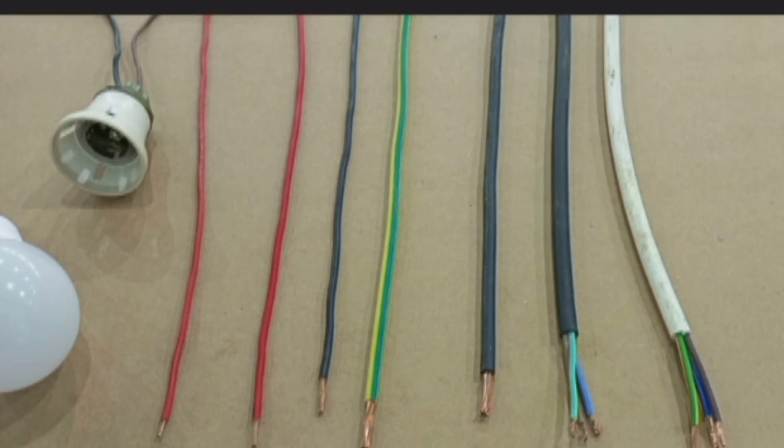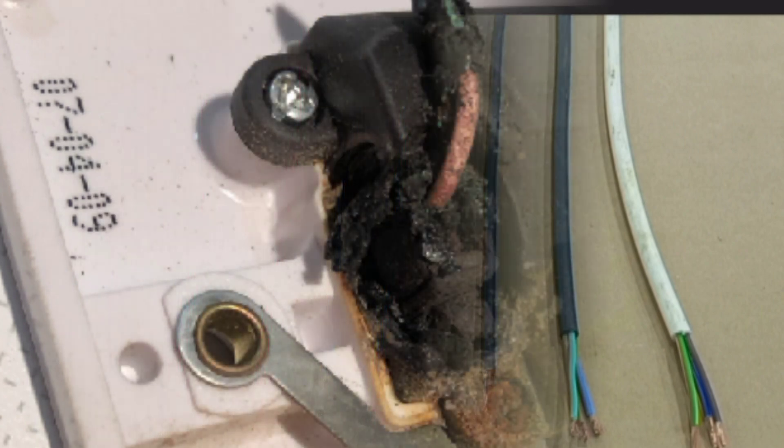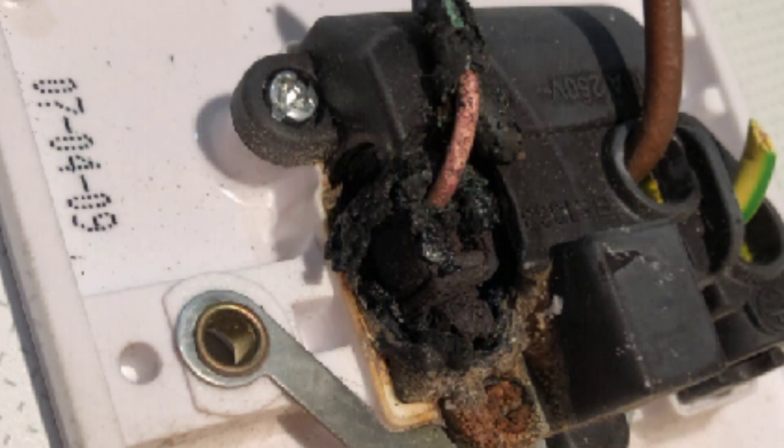Deadly mistake number three: using the wrong wire size. Using the wrong wire size for a particular load can cause the cable to overheat. When the cable overheats, the insulation around it melts, which can create serious short circuits in the wiring and cause electrical fire.